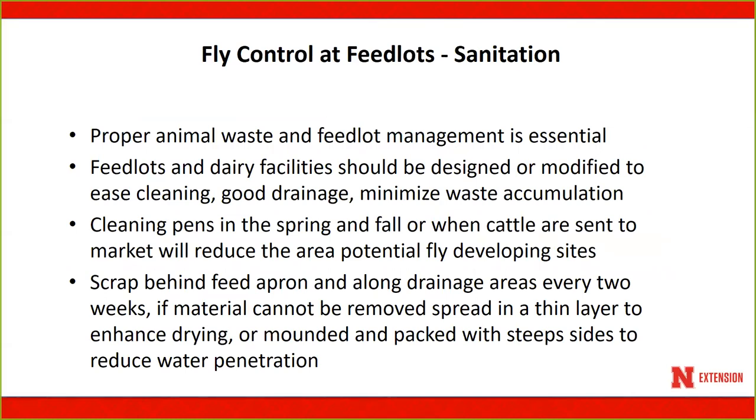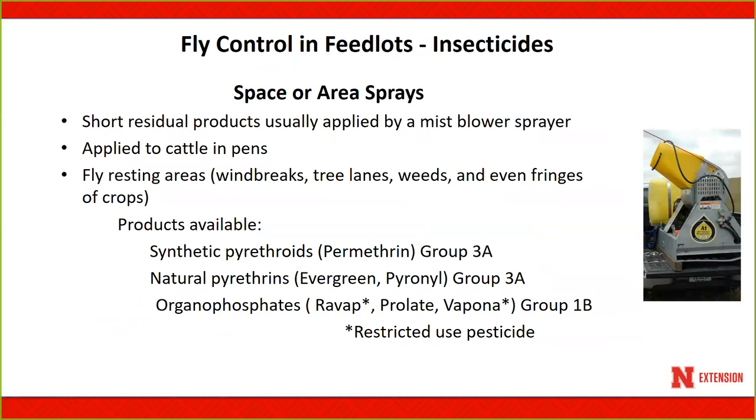Sanitation is by far the key to maintaining and controlling flies in feedlots. Proper animal waste management is essential. Feedlots and dairies should be designed to ease cleaning and provide good drainage. Cleaning pens in spring and fall is important to reduce potential fly-developing sites, especially along fence lines and in the aprons of feed bunks. Along those areas, cleaning should be done at least every two weeks, scraping material and either spreading it thinly to dry it or mounding and packing it.